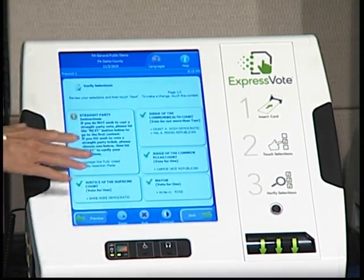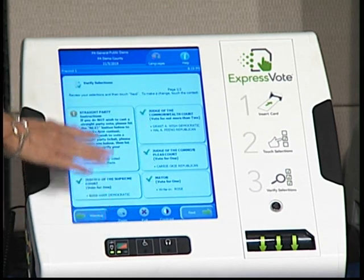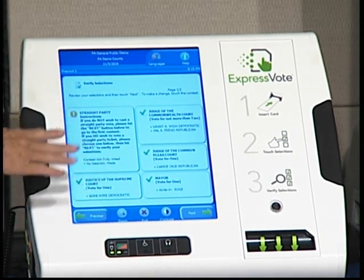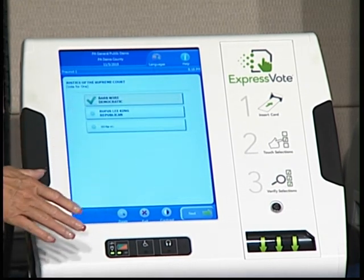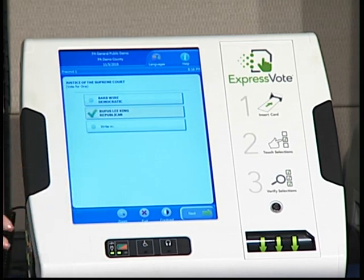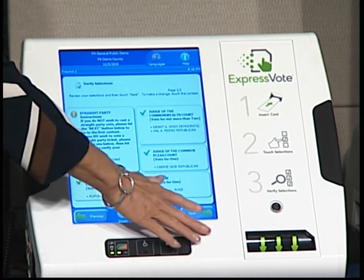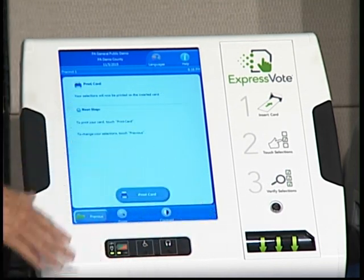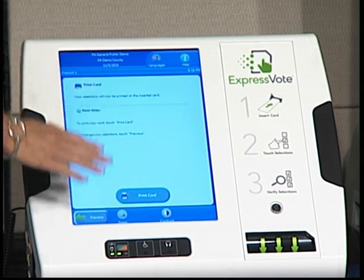What the voter will see next is a review screen. This review screen is the first time the voter gets to review their selections. If for some reason they want to change a selection, they can come back, make the change, and then go back and hit next again to review all their selections.